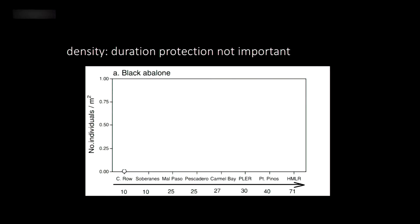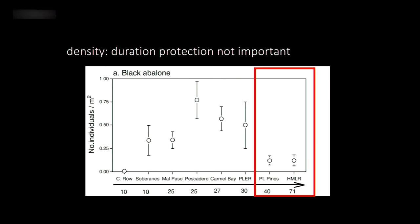What you see is a lot of variation across sites. The sites protected the longest don't necessarily have the most abalone — you might expect that, but that's not what we see. Across sites protected for up to 10 years, there doesn't seem to be an effect of duration of protection on the number of abalone present.